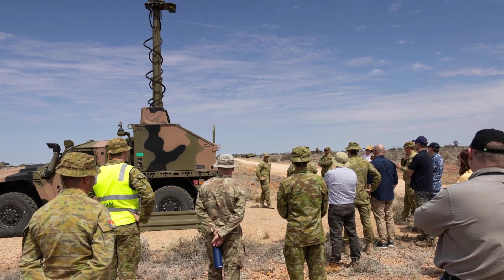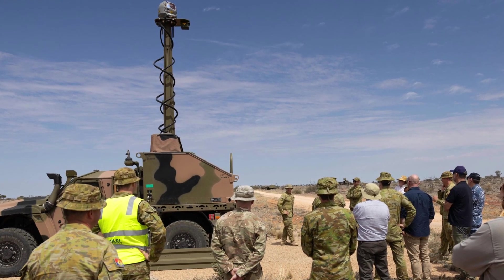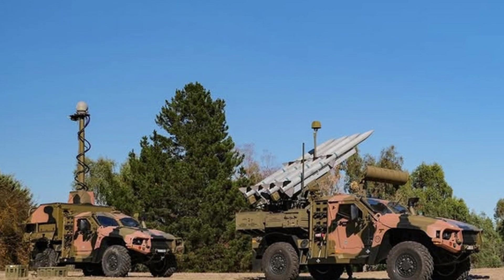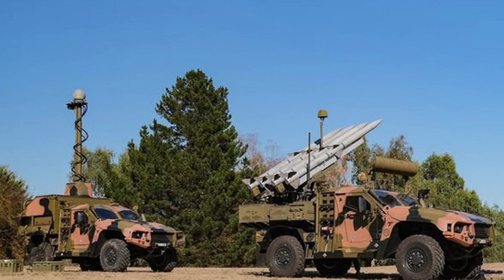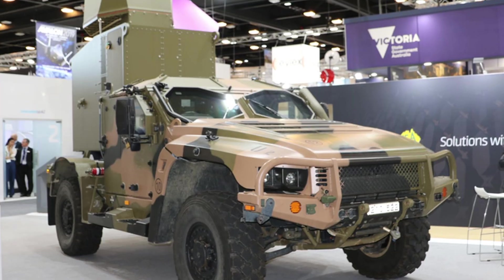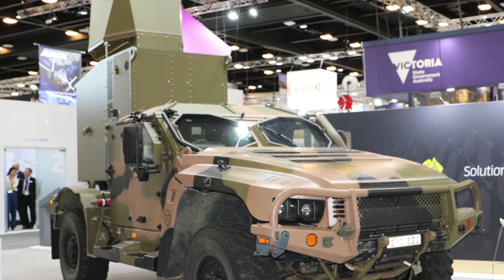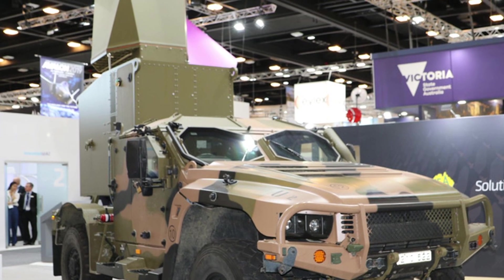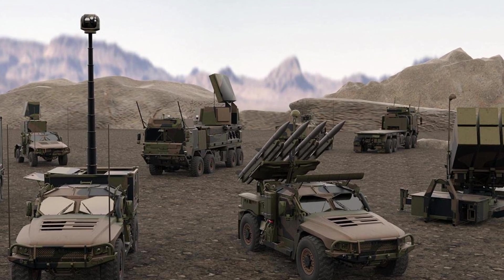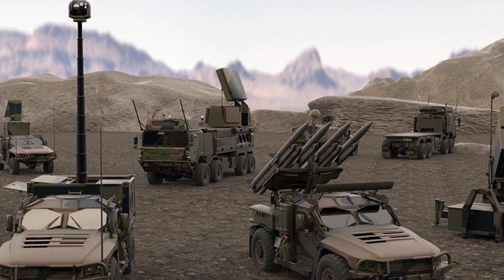Overall, the Hawkeye-NASAMS system is a strategic triumph for Australia, blending local innovation with global technology to deliver a flexible mobile air defense capability. Its procurement and delivery underscore a commitment to sovereign industry and rapid operationalization, while its role in deployment plans enhances ADF agility in a volatile region. Though not without constraints — terrain limitations and radar dependency chief among them — it outperforms many regional peers in range, interoperability, and deployability. As part of Australia's broader IAMD vision, it signals a shift toward multi-domain deterrence, positioning the ADF to meet 21st-century challenges with confidence as of March 2025.